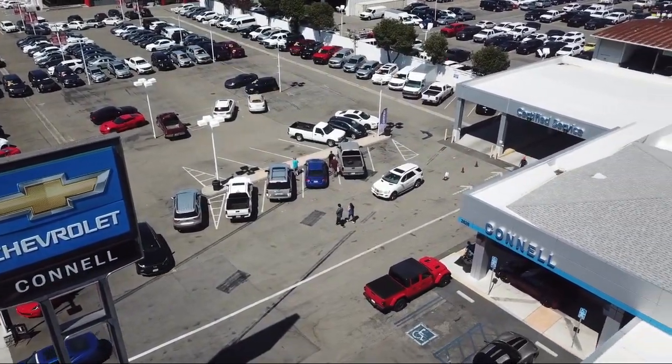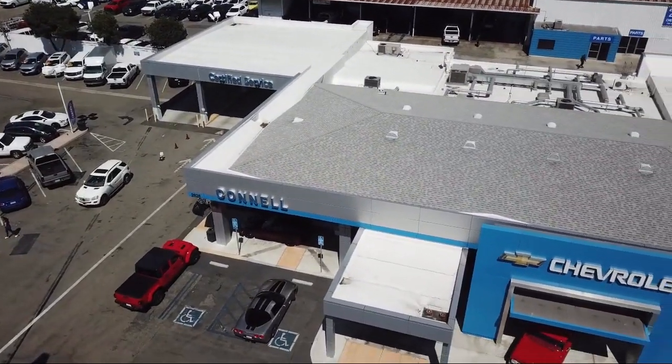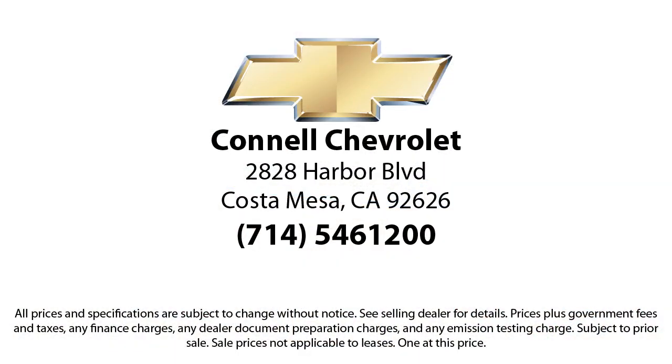We work hard to make sure that you drive home in a vehicle that is just right for you. And with hundreds of reviews giving us a 4.5 star rating, we think we're doing just that. So come see us today on our massive lot with over six acres of Chevrolets. Connell Chevrolet is located at 2828 Harbor Boulevard in Costa Mesa.